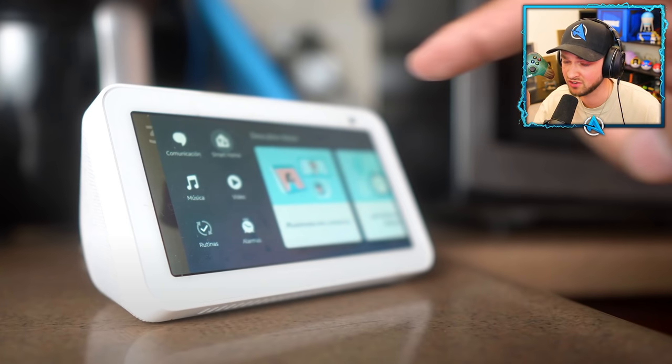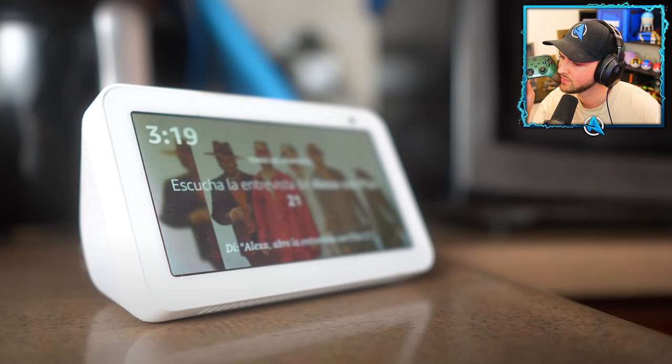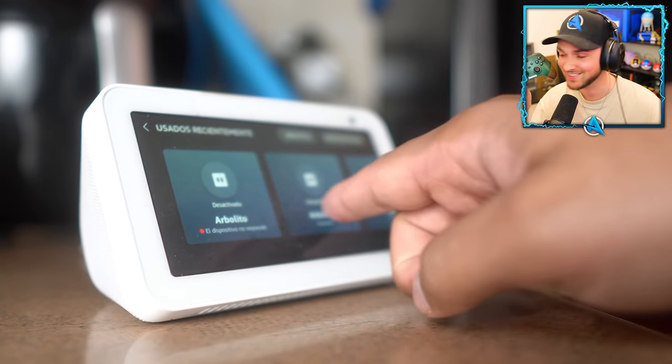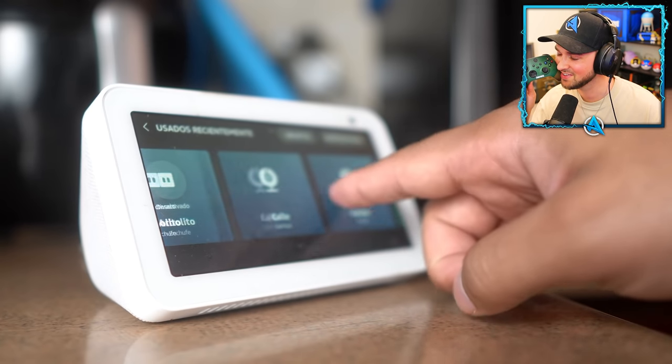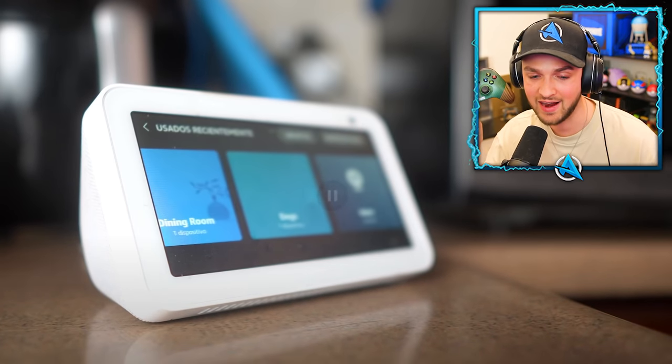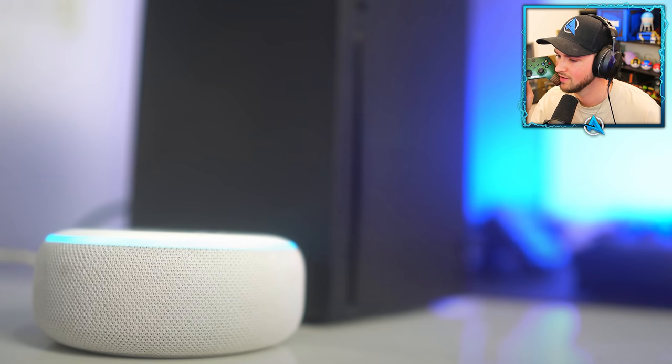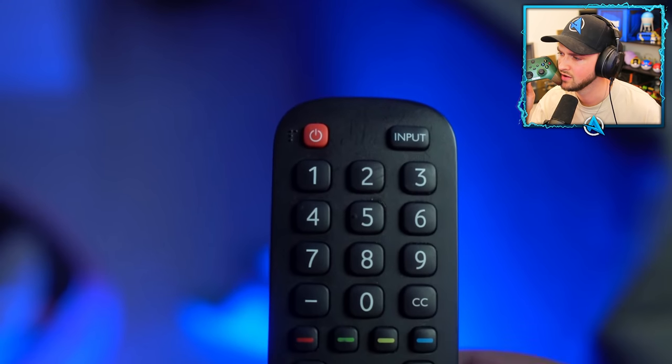You can use commands like 'Alexa, tell Xbox to turn on,' 'Alexa, turn down the Xbox volume,' or 'Alexa, launch Rainbow Six Siege.' It's a super practical tip for day-to-day use. And if you're worried about still having to turn on the TV manually, there's a workaround for that too.